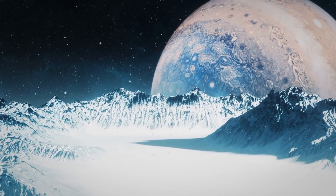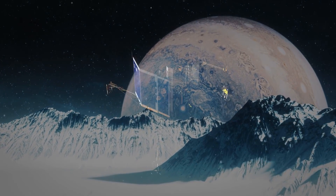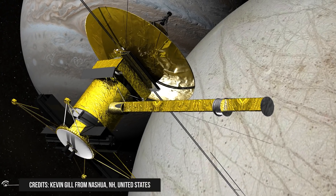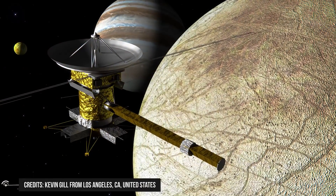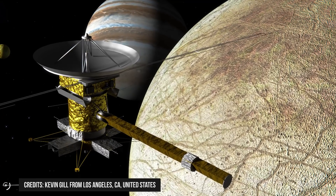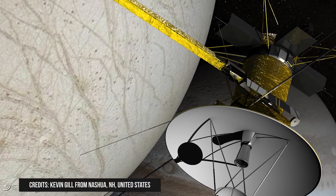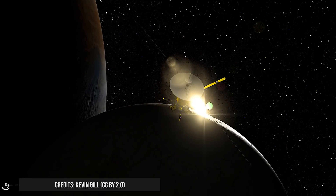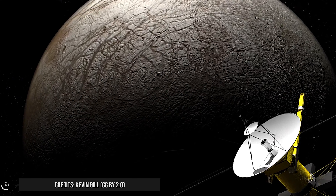Over the years, partly due to the discovery of other worlds with similar oceans and partly due to economic constraints reducing space agency budgets, interest in Europa declined and most exploration projects were abandoned. The only mission left, recently confirmed, is NASA's Europa Clipper, planned for launch by 2025, consisting of a spacecraft that — orbiting Jupiter — will make 44 close flybys of the moon. It should arrive at Jupiter by the end of this decade, eventually to be joined by ESA's Jupiter Icy Moons Explorer, which will fly over Europa twice and Callisto several times before entering orbit around Ganymede.